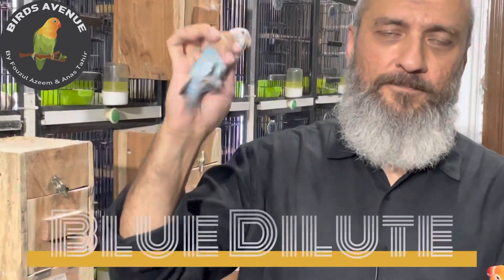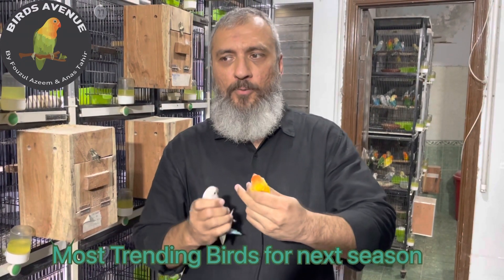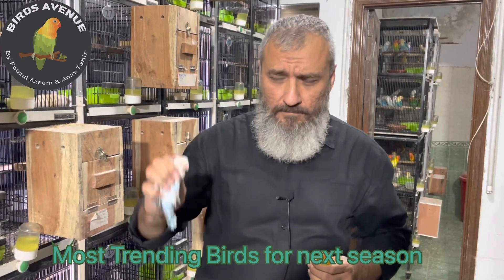Blue deluge, Green deluge. This video was meant to show you next year's trending pairing. Blue deluge is a very favorite for next year's pairing. It's better to do this pairing.